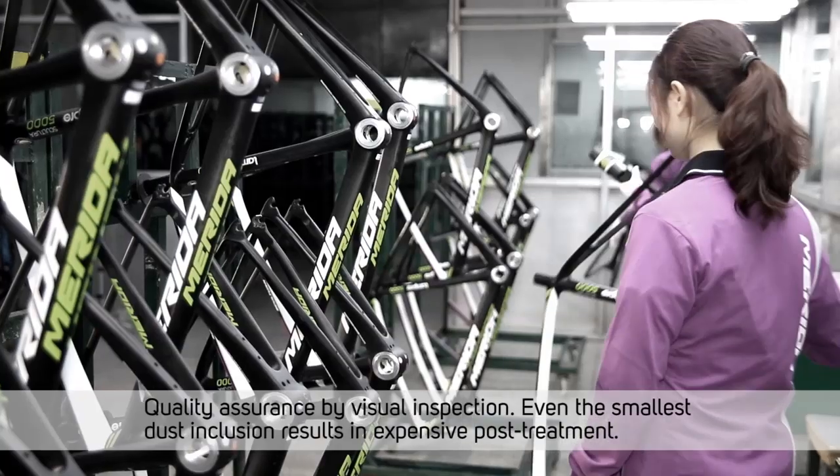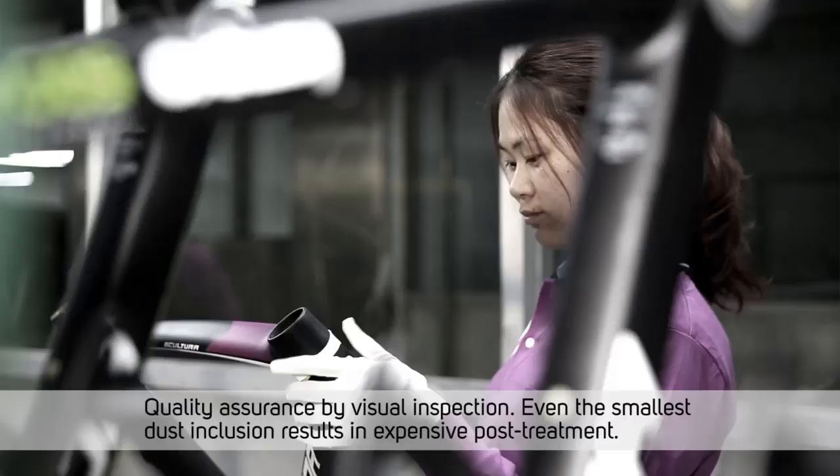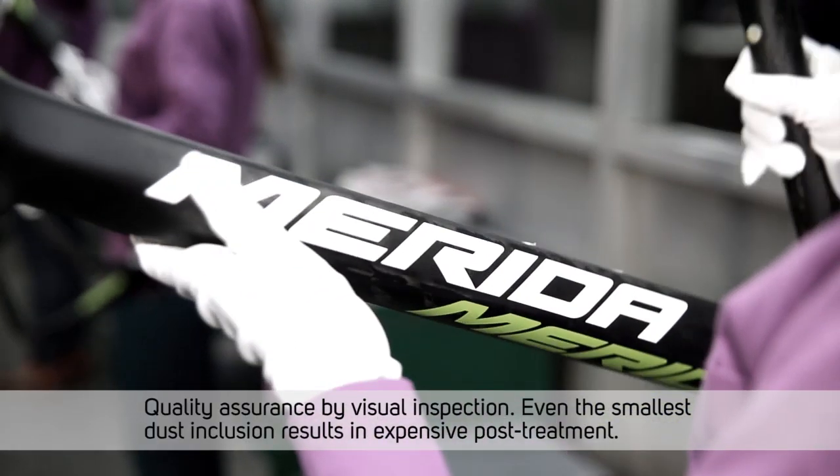Quality assurance by visual inspection. Even the smallest dust inclusion results in expensive post-treatment.